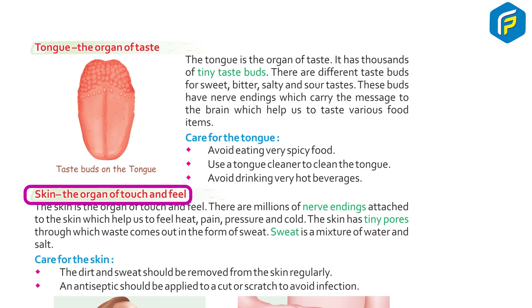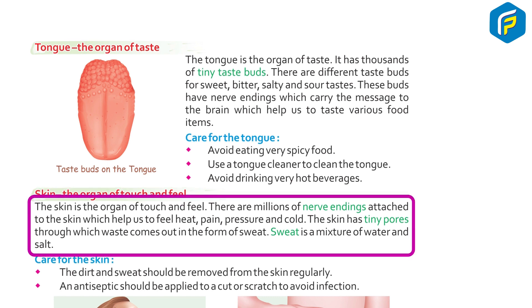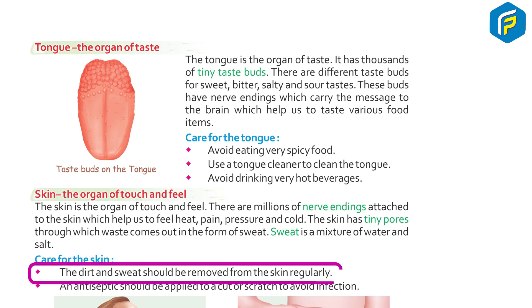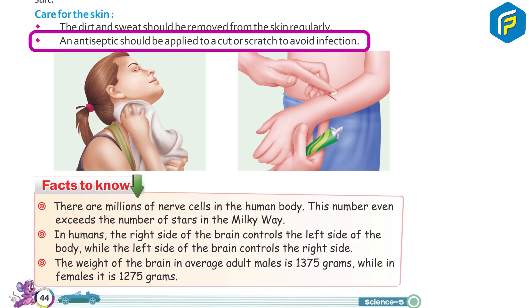The skin is the organ of touch and feel. There are millions of nerve endings attached to the skin which help us to feel heat, pain, pressure, and cold. The skin has tiny pores through which waste comes out in the form of sweat. Sweat is a mixture of water and salt. Care for the skin: the dirt and sweat should be removed from the skin regularly, and an antiseptic should be applied to a cut or scratch to avoid infection.